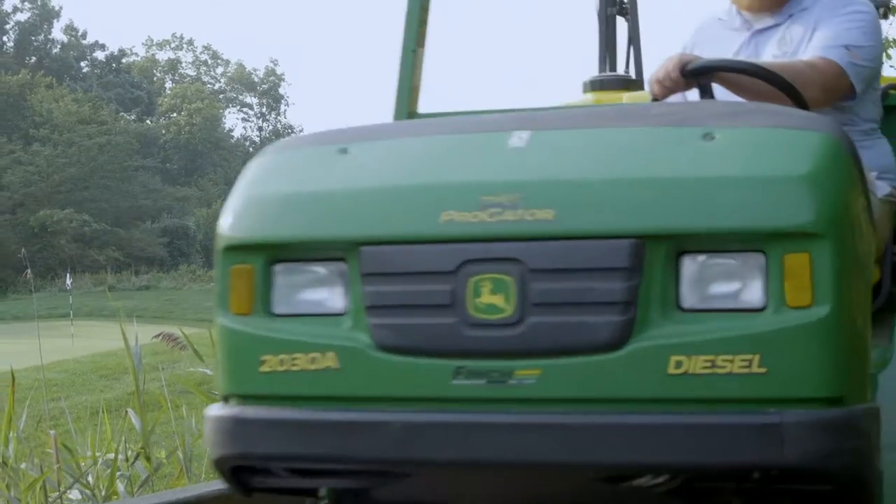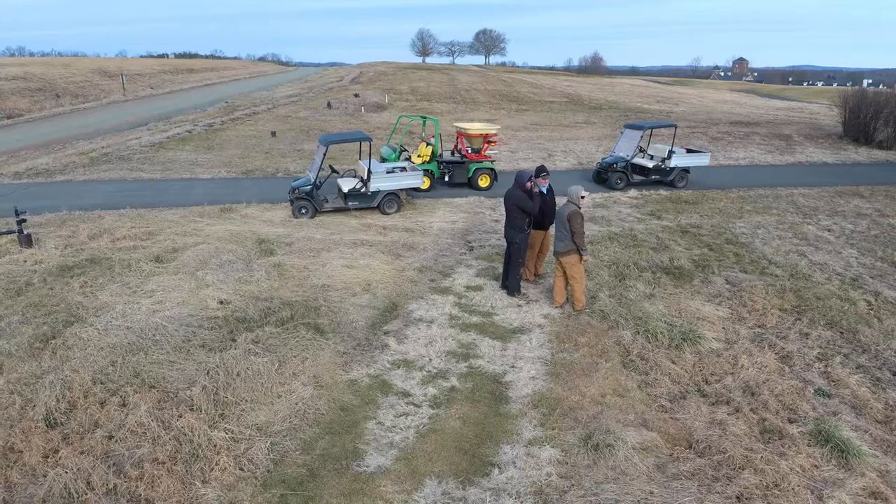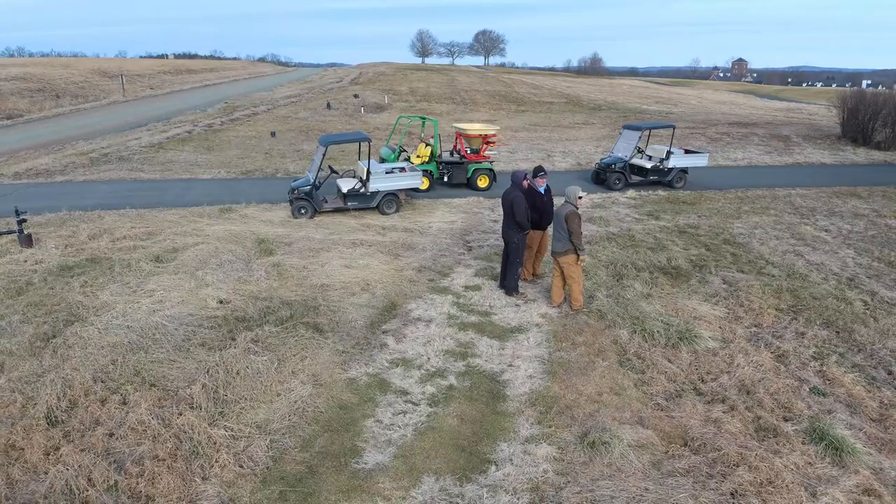The lime application for us at Trump Bedminster is a huge source of calcium. We've always done it in the fairways, and we've expanded that into the rough preparing for the PGA Championship in May of 2022. We're looking at about a 175-acre application.